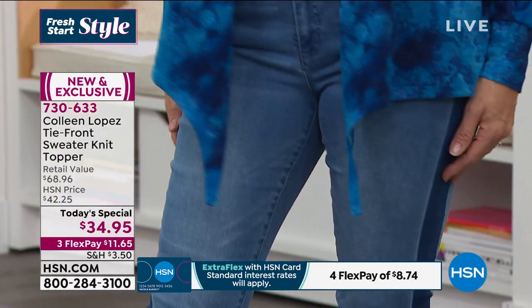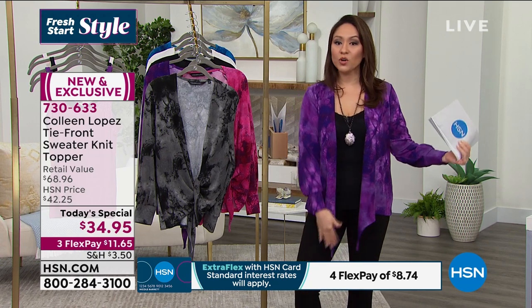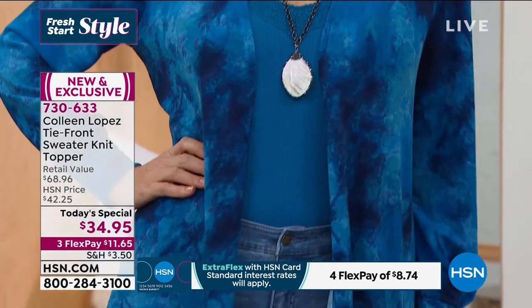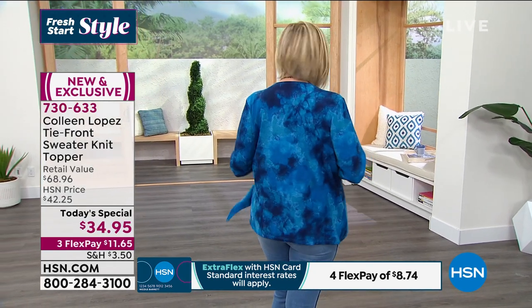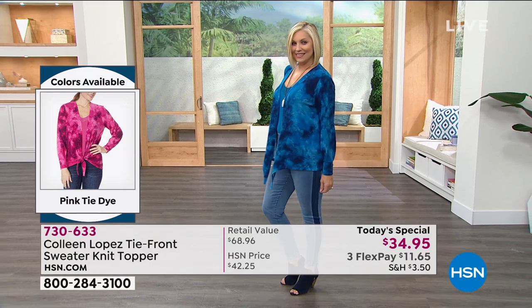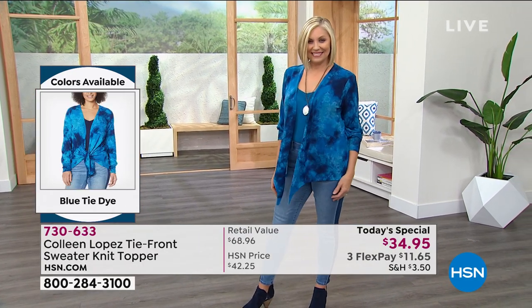Once you start putting it in your cart you're going to wish you had gotten more. You can't get this price after today, but you always have 30 days to try it out at home. If you have something in your closet you've always loved but wanted arm coverage, grab this. Blue tie-dye on Andrea, violet on me, black tie-dye very popular, pink tie-dye, two solids in black and cream. Machine wash tumble dry, extra small through 3X, 26 inches in length for lots of versatility.